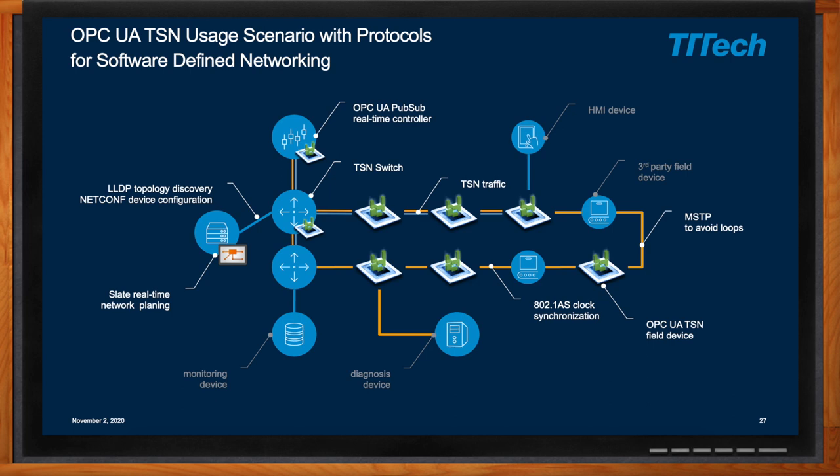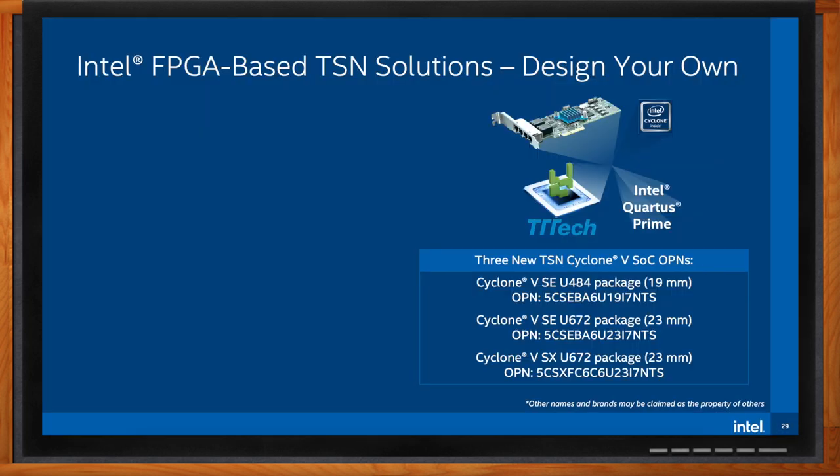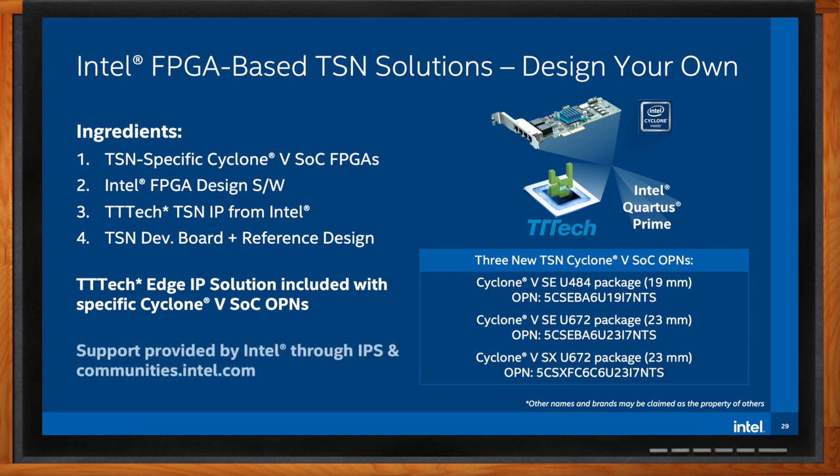What are my options if I'm looking to implement TSN in my next design? If you're looking to implement your own custom TSN system, Intel has introduced three special Cyclone 5 SoC versions bundled with the TT Tech TSN switch and switched endpoint IP. The key ingredients for this option are the FPGA, design software, TSN IP, and the TT Tech TSN evaluation board for evaluation and development — plus a reference design that serves as a foundation for customization. There are no license fees or royalties. The IP is provided by Intel, with support through Intel Premiere Support and communities.intel.com. The three special Cyclone 5 SoC versions are available through Mouser.